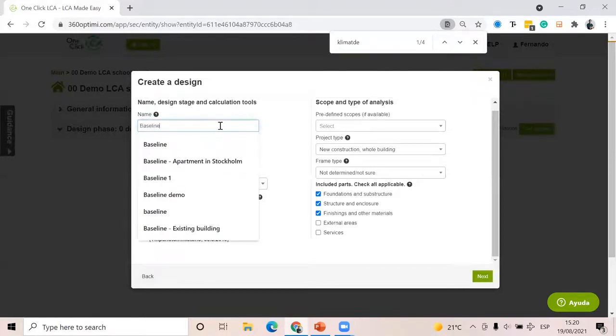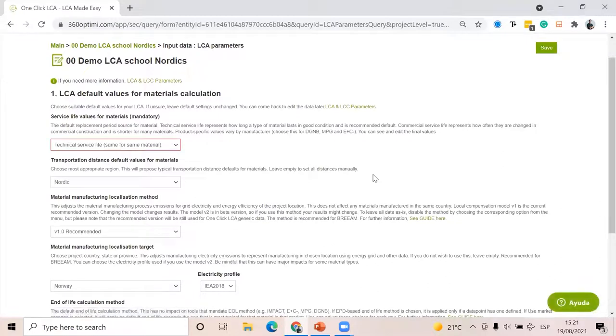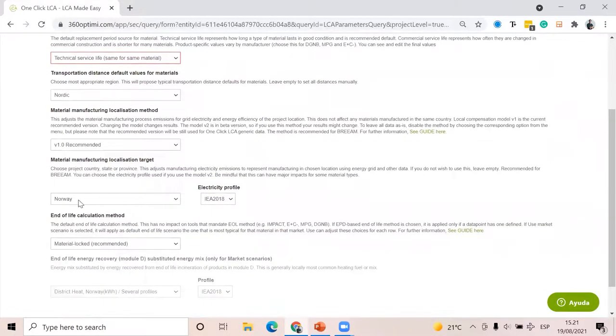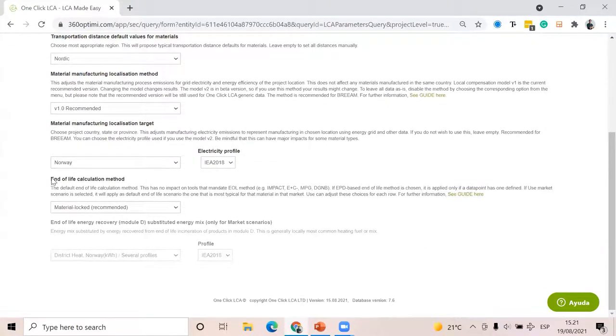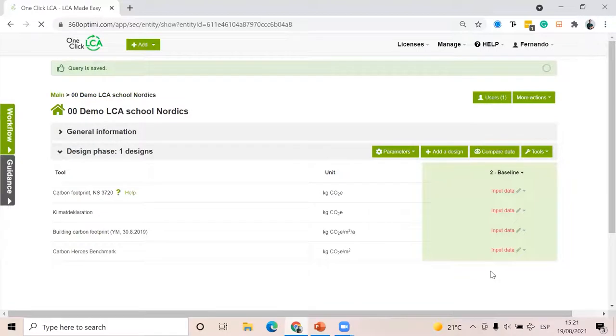I'm going to call this baseline and click next. Here you can review the LCA parameters. I chose this project — this is an office building in Norway, that's why I have this option. I'm going to select the N-FLY calculation method as market scenarios adjustable, so I'll be able to select the N-FLY scenario per material. That is very useful for NS3720 because it does include C3 and C4 sections.